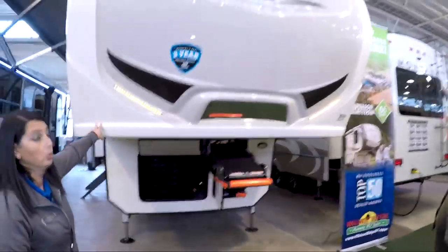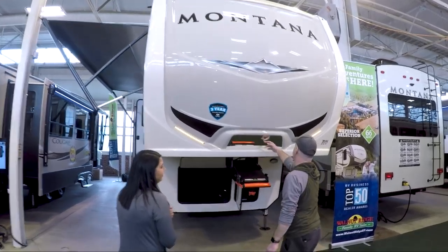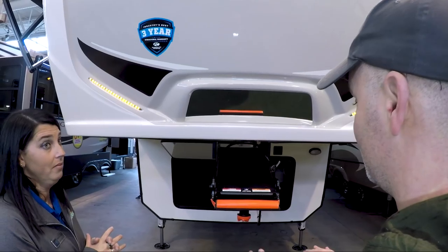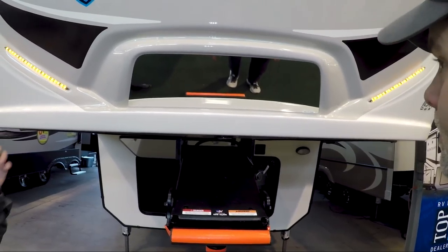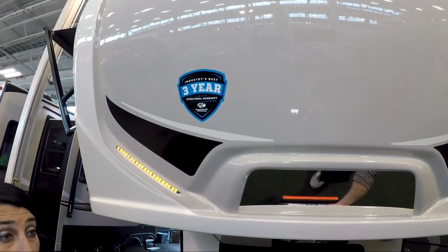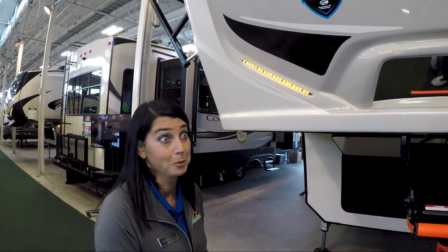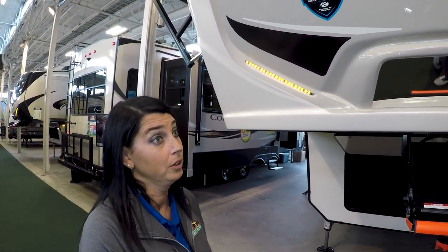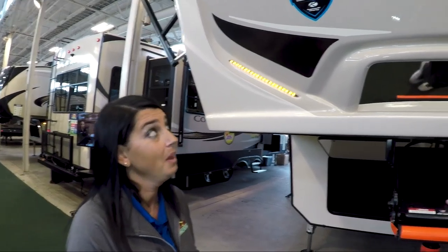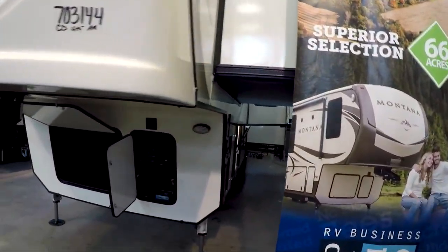Love the painted molded front cap — very nice. It's got hitch vision, so you just back right up and click in. Keystone is also going to the industry's best three-year structural warranty, which we're really excited about. Most units have a one-year warranty, so they're stepping up to a three-year structural warranty — that's awesome.